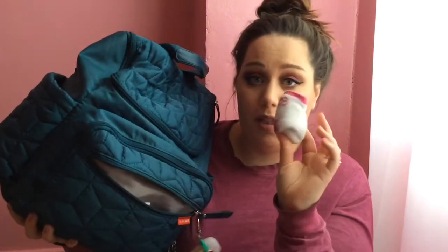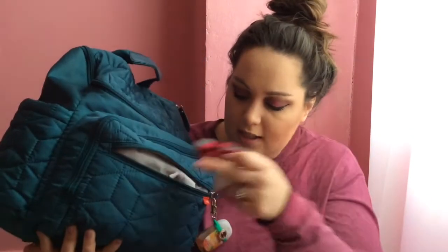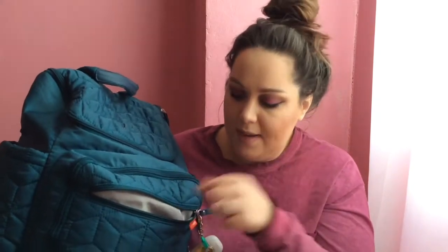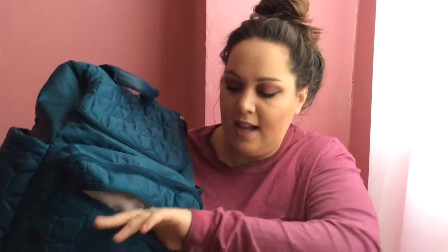I always keep socks — I have like two pairs for my son and two pairs for my daughter, because I feel like they lose socks or their socks get wet. I always keep a tampon in this part as well. Then I always take these from my doctor's office — they're alcohol prep wipes. I use these all the time to wipe their hands, wipe off the grocery cart, or wipe off my phone if we're somewhere with a dirty table.